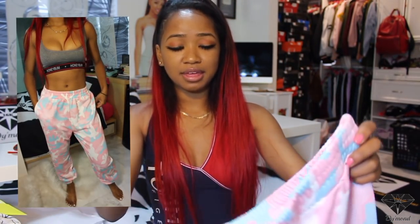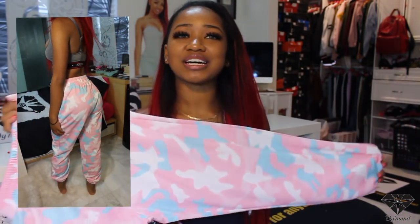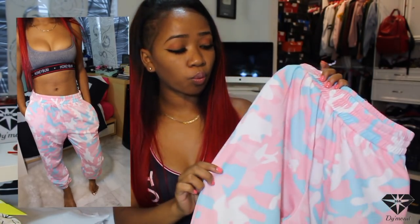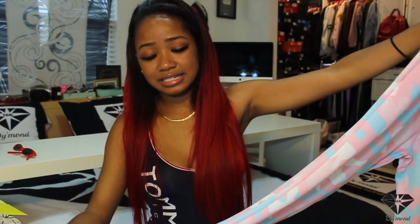The last item I have are these joggers — the cotton candy joggers. They are camo, and camo is my favorite pattern ever. They're light pink, white, and sky blue — really pretty. I love the design. They are kind of baggy, so we'll see how they fit, but the waist looks tiny enough. They scrunch up at the bottom. And that is it for this haul!